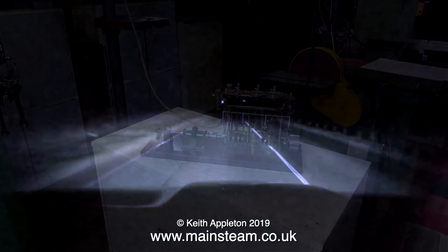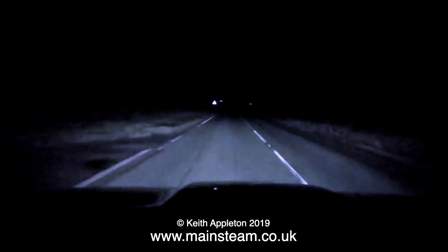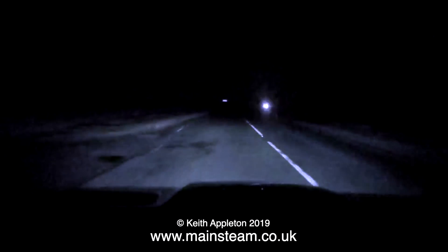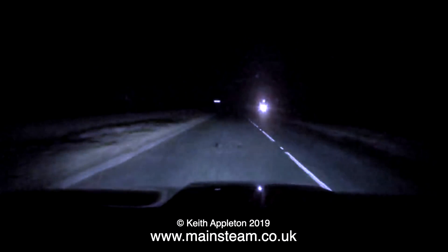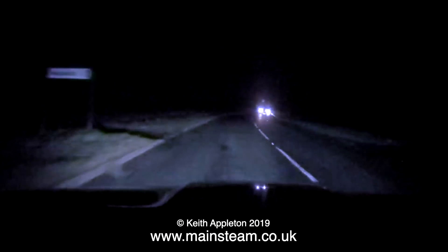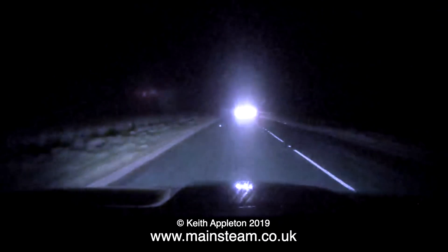I'd like to take this opportunity to thank Ronnie's wife for making me some lunch — very nice it was too. Time now for the drive home; by the time I got home it was dark — a 600-mile round trip, great fun, what a wonderful day. And that's it for this episode — thanks for watching, and I hope you found it useful.